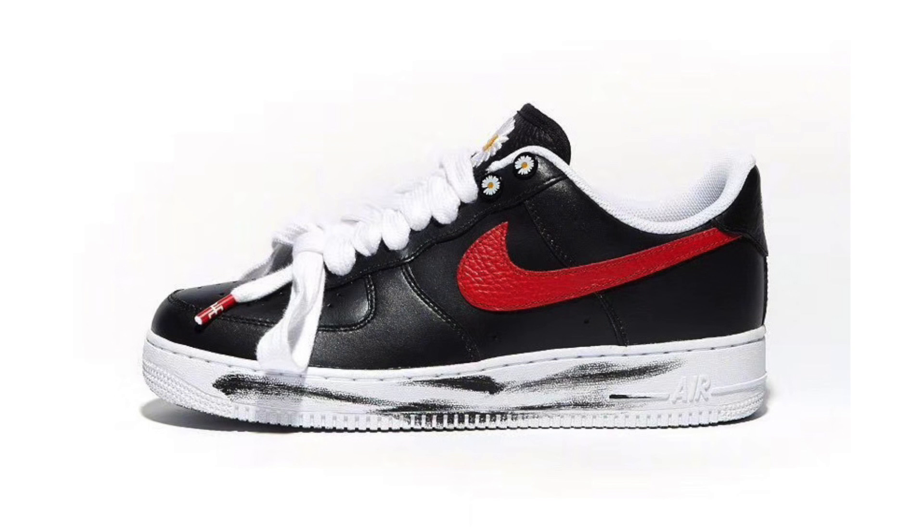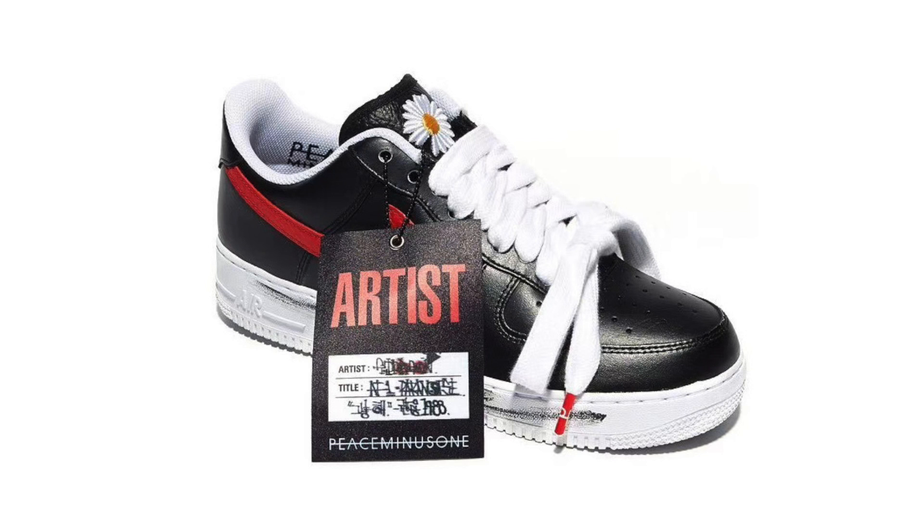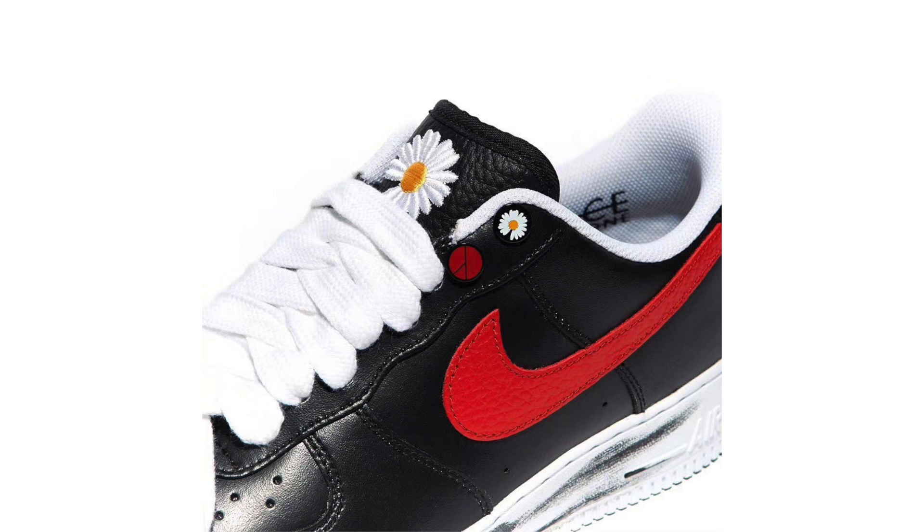We also have a first look at the second colorway of the Piece Minus One Nike Air Force One Paranoise. It looks very similar to the first colorway — sport red on the swoosh and lace tips, a daisy on the tongue, and streaks across the midsole and outsole for a worn look. Unfortunately this pair is Korea-exclusive for now. The black and white pair drops November 23rd globally at $200 each.